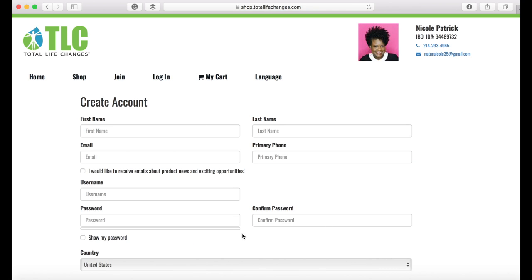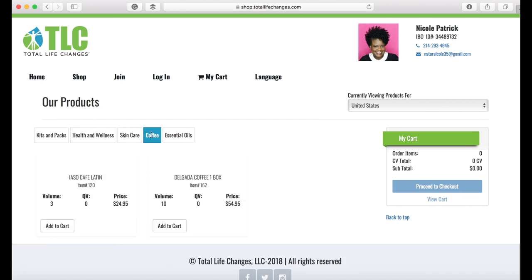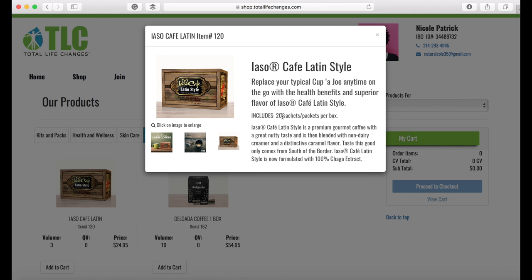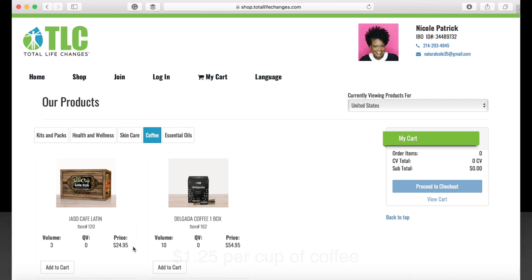Once you sign up, go to the top and select Shop, click on Coffee, and there you go — the Delgata Latin coffee. You get 20 sachets and it's only $24.95. Like me, I'm not a big coffee drinker, so whenever I'm craving a little coffee this works for me. If you have any questions, leave a comment below and I'll see you next time.